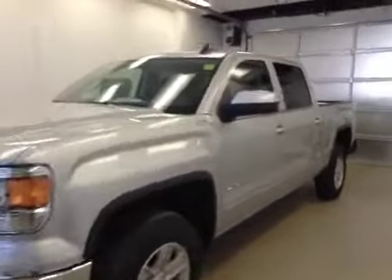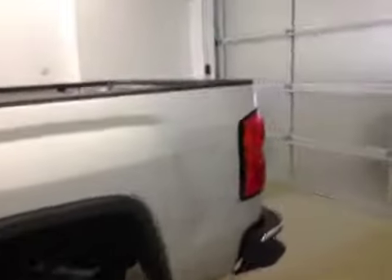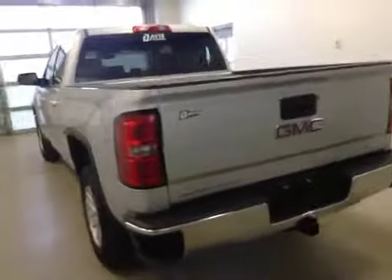This is stock number 150857, a 2015 GMC Sierra 1500 Crew Cab, 4WD. Exterior color is Quicksilver.